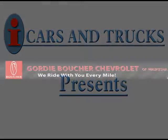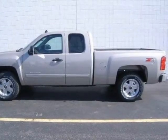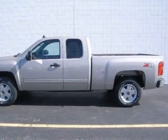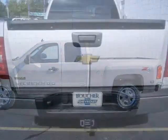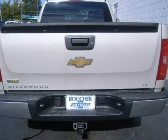This 2009 Chevrolet Silverado 1500 extended cab pickup is located in Waukesha and has 35 miles on it. It has a beautiful silver birch metallic exterior paint color, complemented by an ebony interior color.